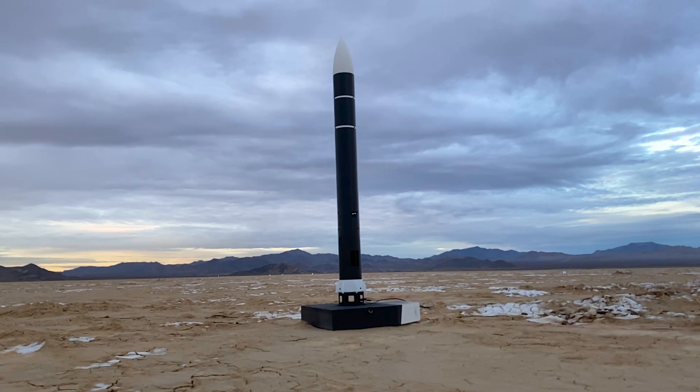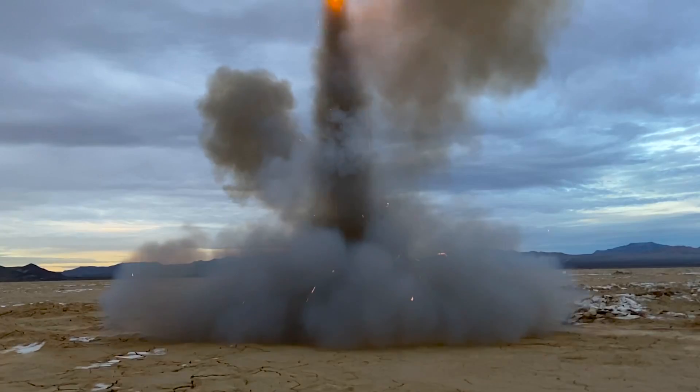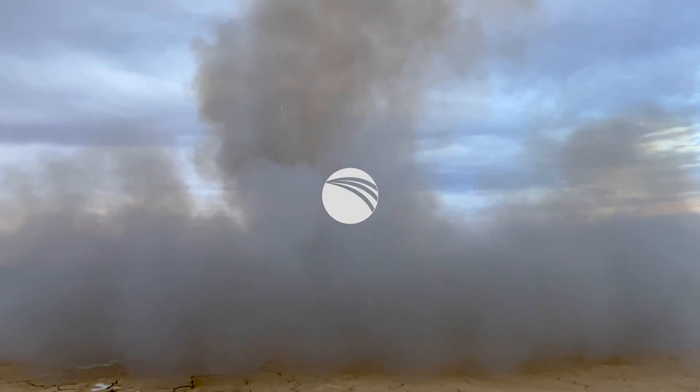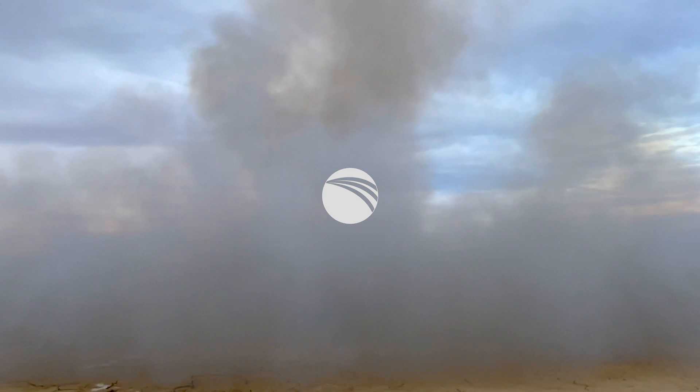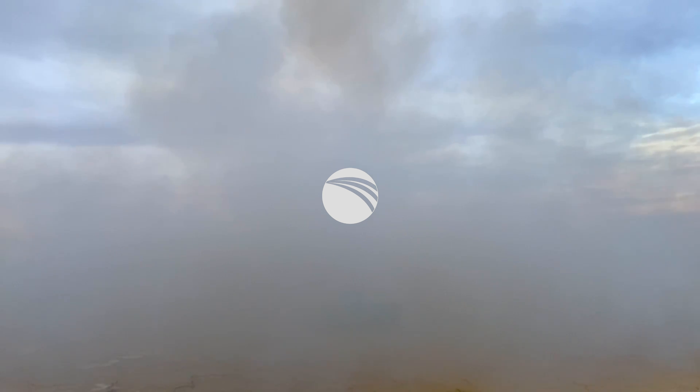I'm Cole, thanks for watching, and I'll see you at the launch site.